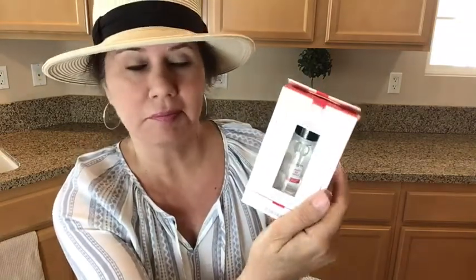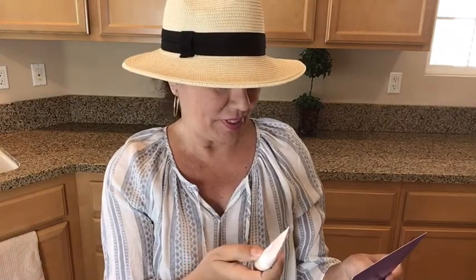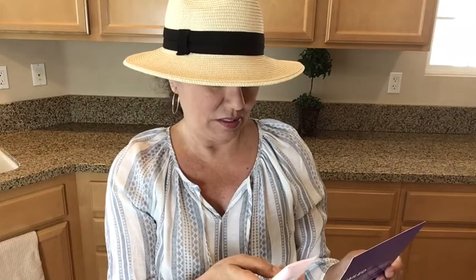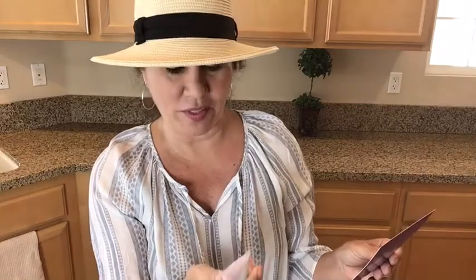Here we have Shea Butter Hand Cream in coconut — this is a nice travel size, purse size, or car size. The lightweight shea oil and ultra-rich shea butter formula delivers 24-hour hydration that even lasts through hand washing. That ought to come in handy right now with all the hand washing we're doing.